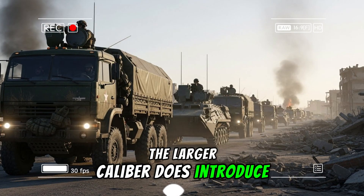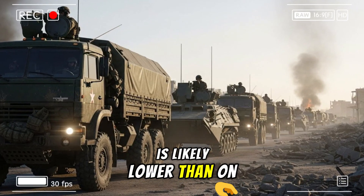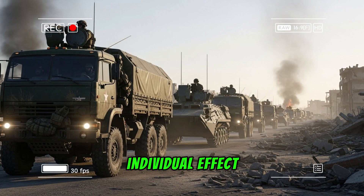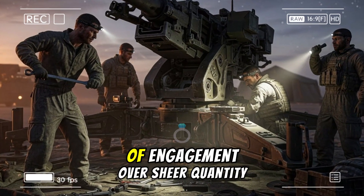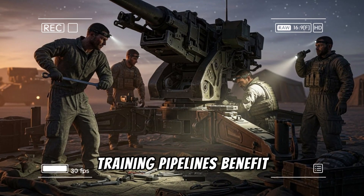The larger caliber does introduce trade-offs. Ammunition volume per vehicle is likely lower than on the Bradley due to the bigger rounds, but each carries greater individual effect, shifting emphasis towards quality of engagement over sheer quantity.